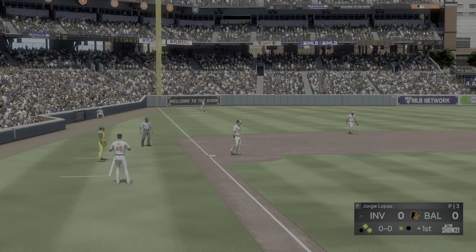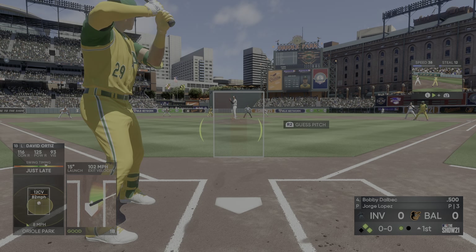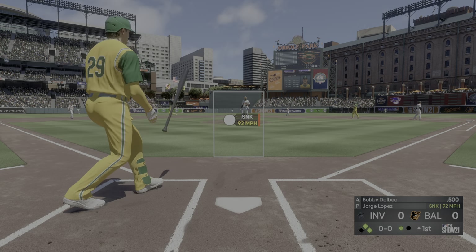Beautiful Oriole Park. At the plate here is Orlando Cepeda and we are ready for some daytime baseball. The first pitch from the stretch — here's the pitch, now he turns and smokes this one into deep center field, and he will run this one down moving to his right. That's the first out of the inning.